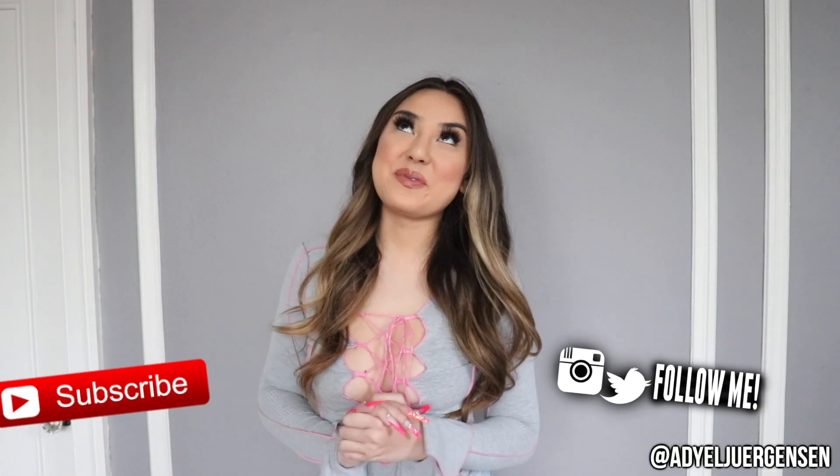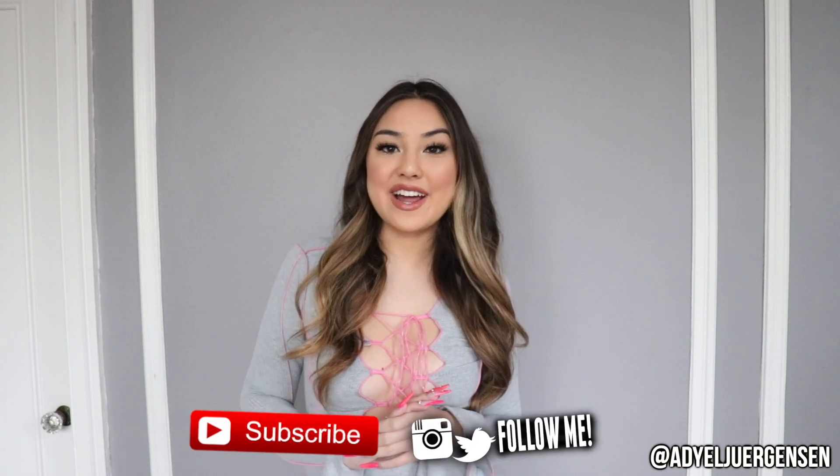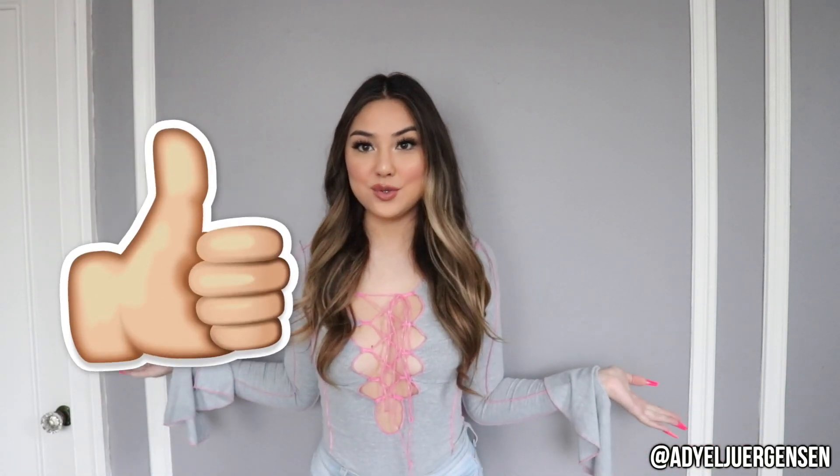Hi everyone, it's Ariel here and welcome back to my channel. Today I'm gonna be doing a Fashion Nova try-on haul in my new setup. I'm gonna zoom you guys out for the full fits — we finally don't have to stand on the bed anymore. I moved into a new apartment, so I have a lot more space and this is gonna be my new try-on haul setup, which I'm so excited about.